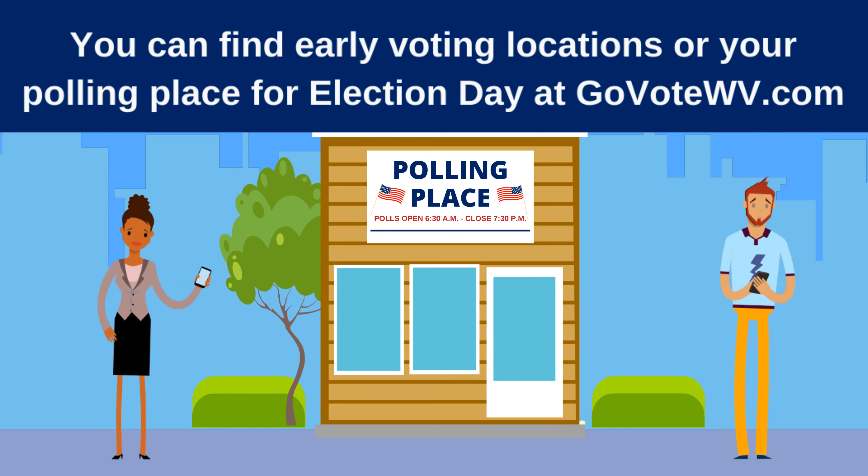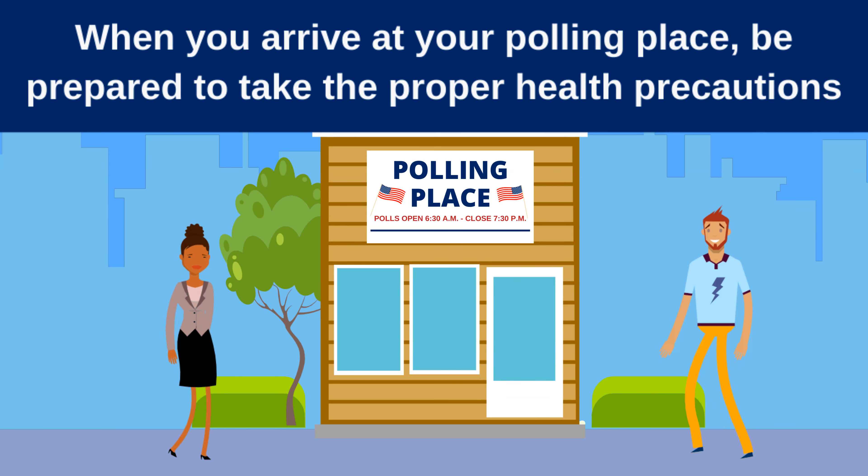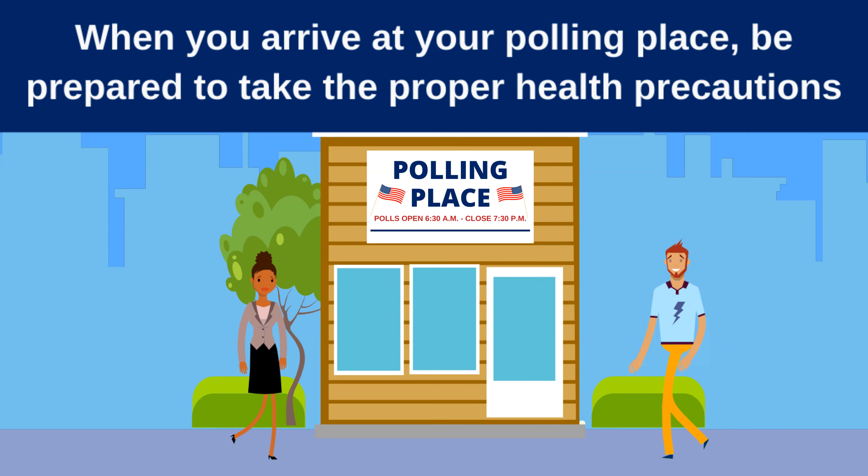You can find early voting locations or your polling place for Election Day at GoVoteWV.com. When you arrive at your polling place, be prepared to take the proper health precautions.